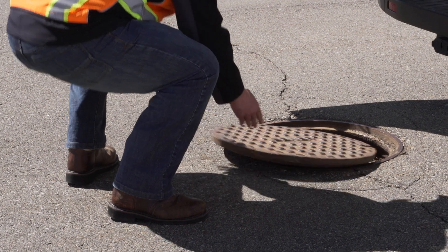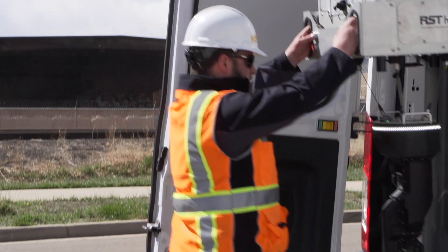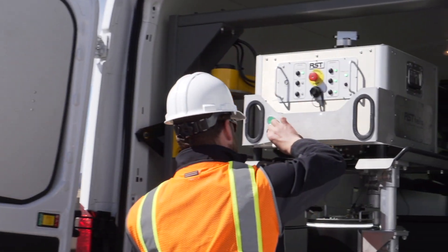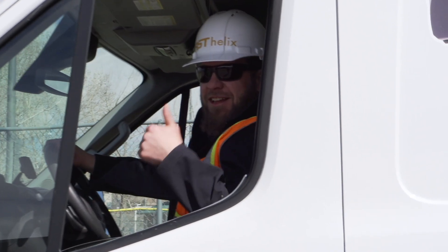Unlike other scanners that are attached to existing pipeline inspection solutions, the Helix was designed to be a standalone system for a single operator, which offers better investment returns, lower labor costs, and worker productivity.